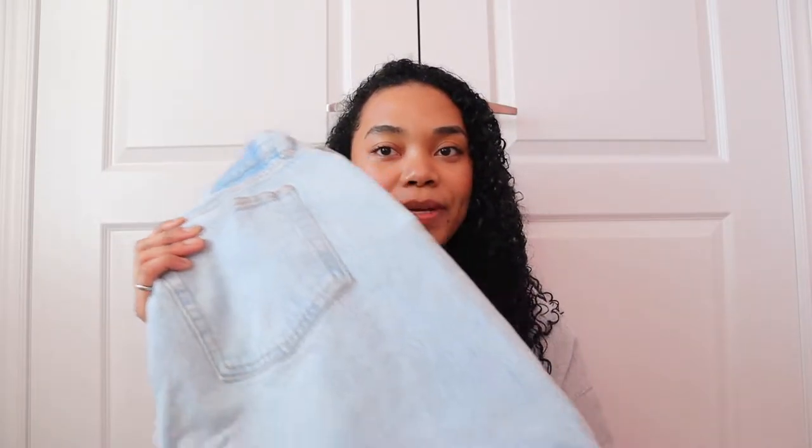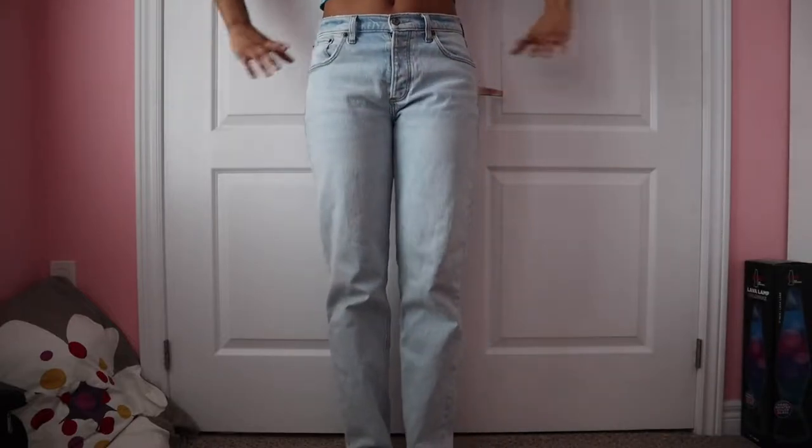The next thing I got are these Abercrombie jeans — the Curve Love 2000s baggy low-rise jeans, something like that. They're just a light wash denim and I'm super into them. I'm really into low-rise pants and denim in this light wash color. I've never ordered Abercrombie jeans before and I always hear really good reviews about how well they fit, so I've been wanting to try them. I found these on the site on clearance with an additional sale, so I'll link similar styles.